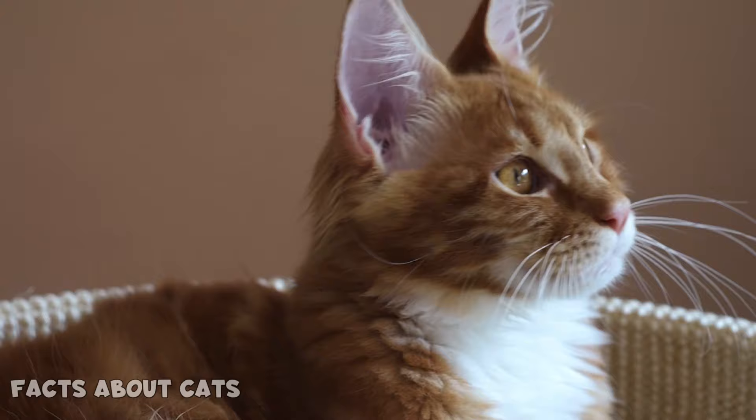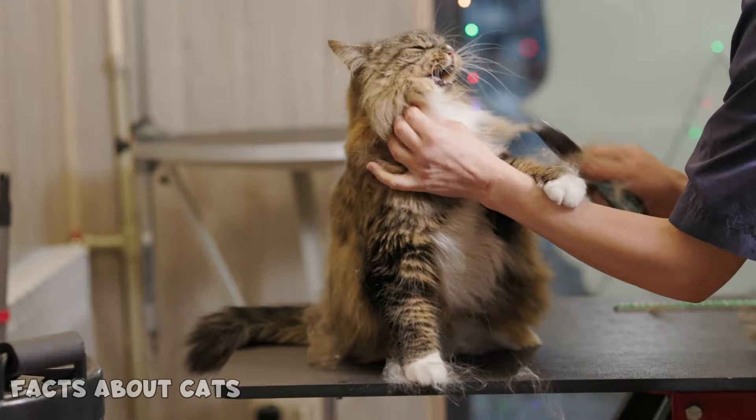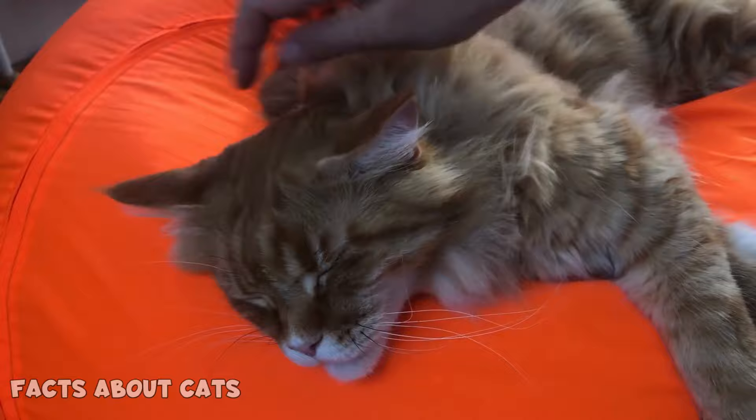Number 5: Coat texture. The fur sits away from their bodies, giving them a shaggy look. Nevertheless, their coats are silky and smooth to the touch. Just imagine shoving your hands into all that fur.